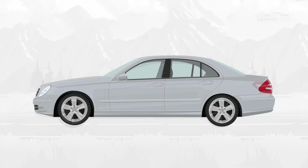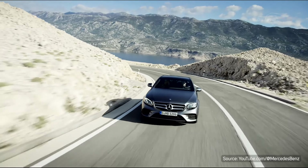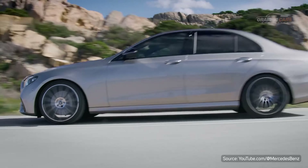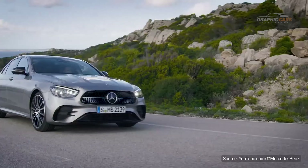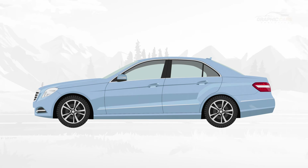This is the evolution of the Mercedes-Benz E-Class, one of the most popular and prestigious executive car ranges produced by the German manufacturer Mercedes-Benz. The E-Class has proven to be a symbol of elegance and quality, so keep your eyes on the screen and get ready to know its evolution.